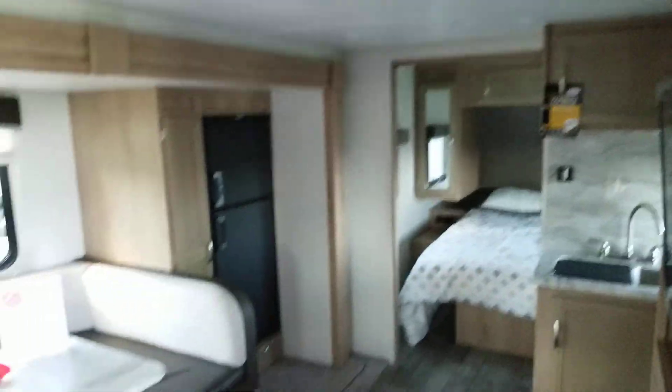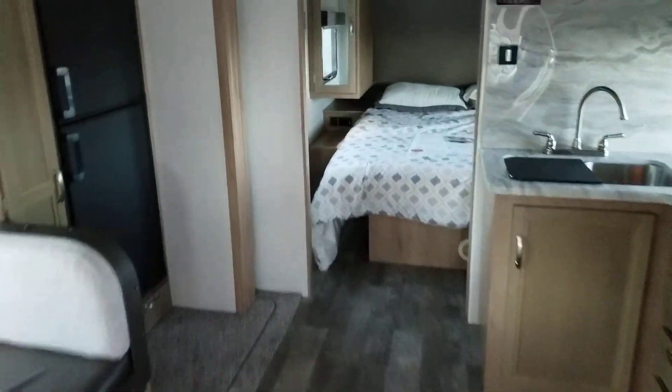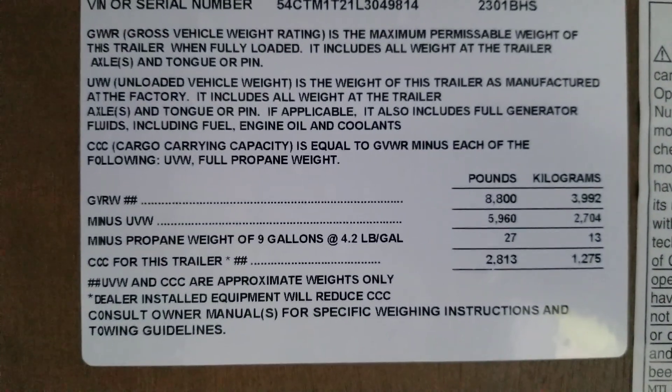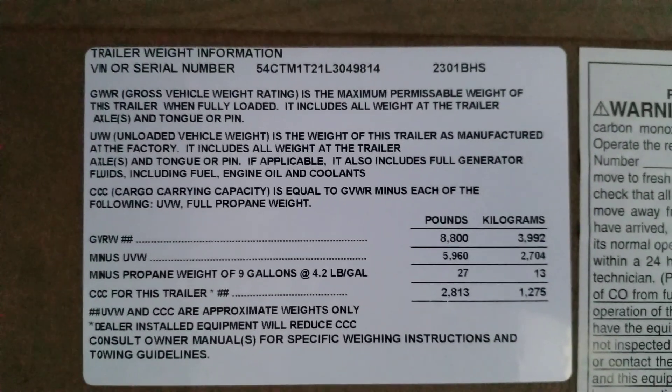That's everything on the 2301 BHS. It was a long video but I hope it answers all your questions and you got to see everything you'd like to. If not, please feel free to reach out and we'll be happy to answer any questions. One more thing — the unloaded vehicle weight on this one is 5,960 pounds. Thank you very much.